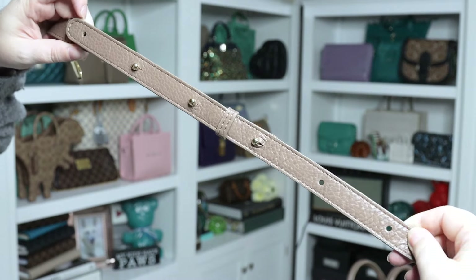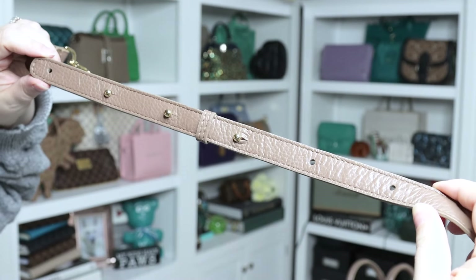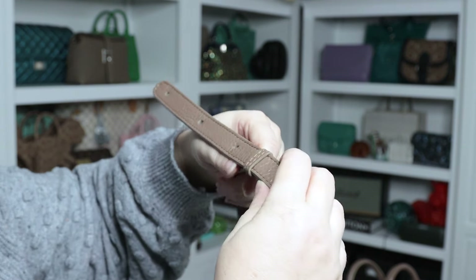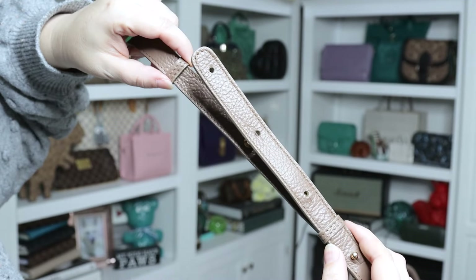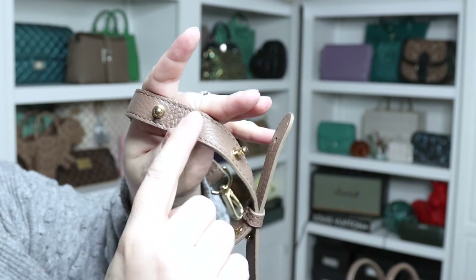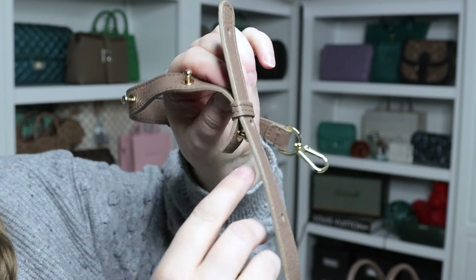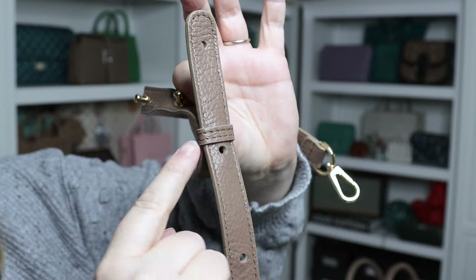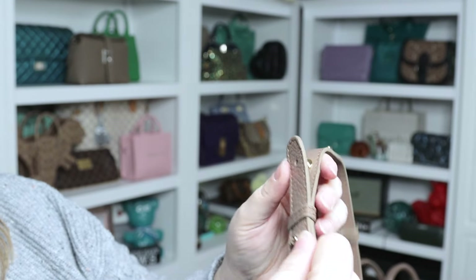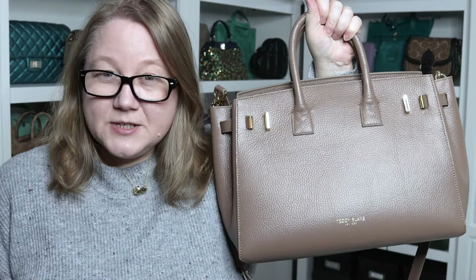Here's the shoulder strap — it has six adjustments and uses the ball-style adjustment where you have to put the leather over the little balls. That's my least favorite design for adjusting a strap since some can be really difficult, but this one isn't too bad. It also has a strap keeper at one end, and a moving strap keeper at the other to keep the loose end secure so it's not flapping around. Note that if you adjust to the very longest length, the end of the strap may come out of the strap keeper.